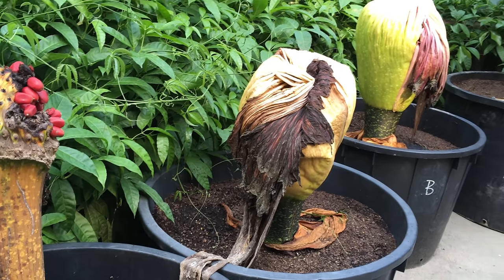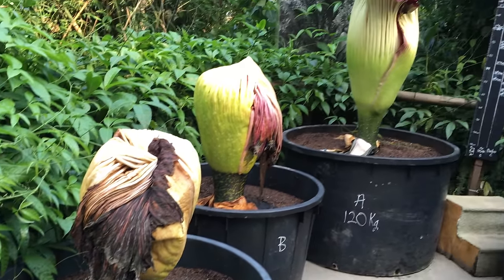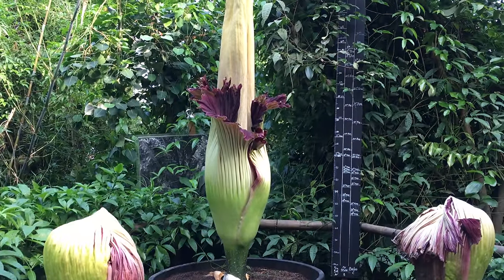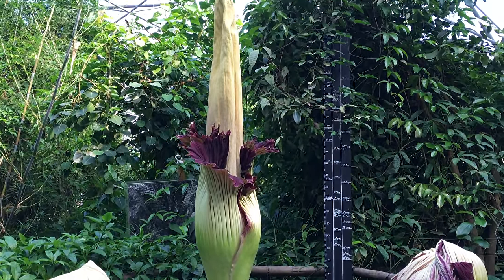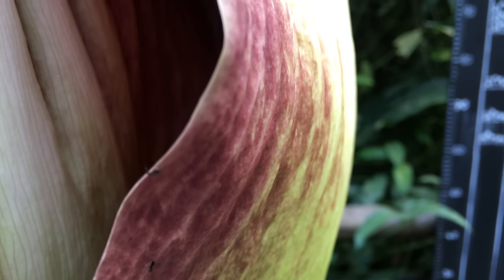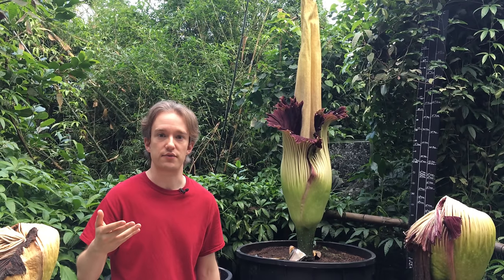Over time, evolution will move species towards strategies with the greatest chance of reproductive success. And on the face of it, the corpse flower strategy doesn't seem that good — just 48 hours every few years. Surely a better idea would be to reproduce as often as possible, and there are a lot of plants that do that, as anyone with hay fever knows.